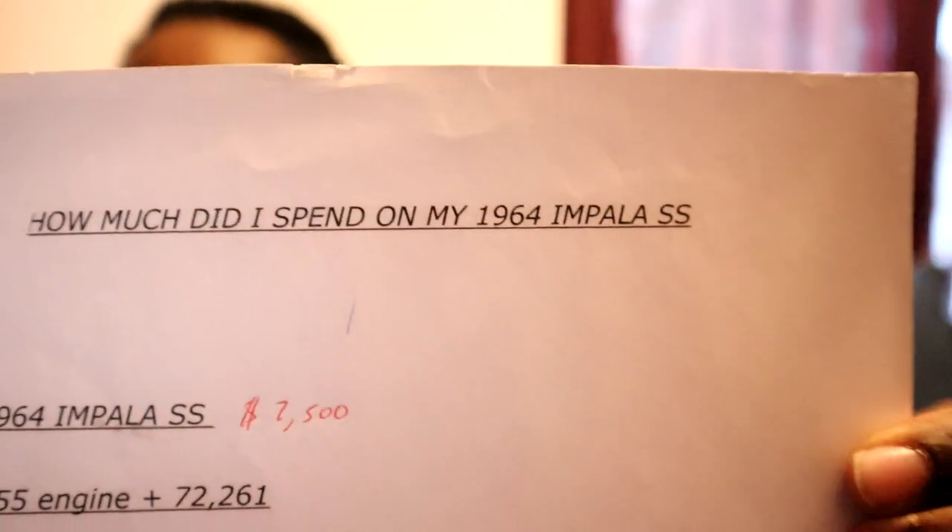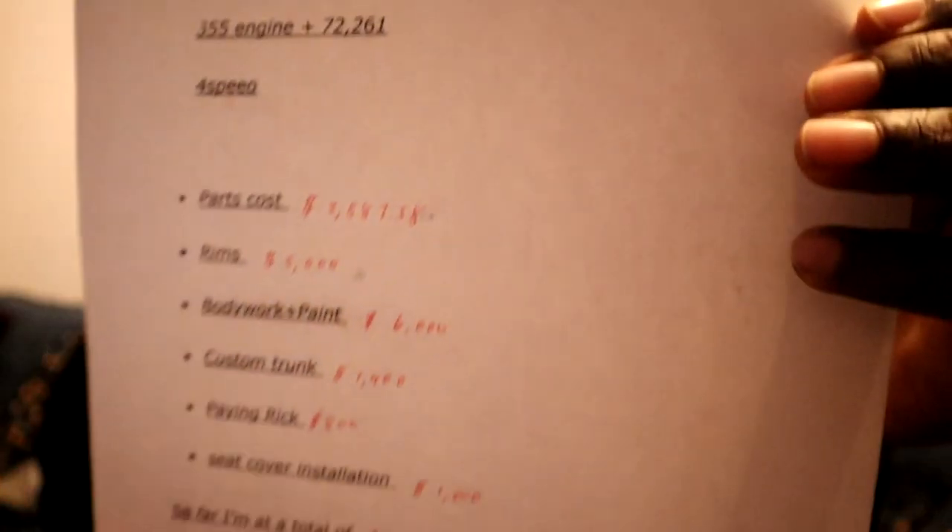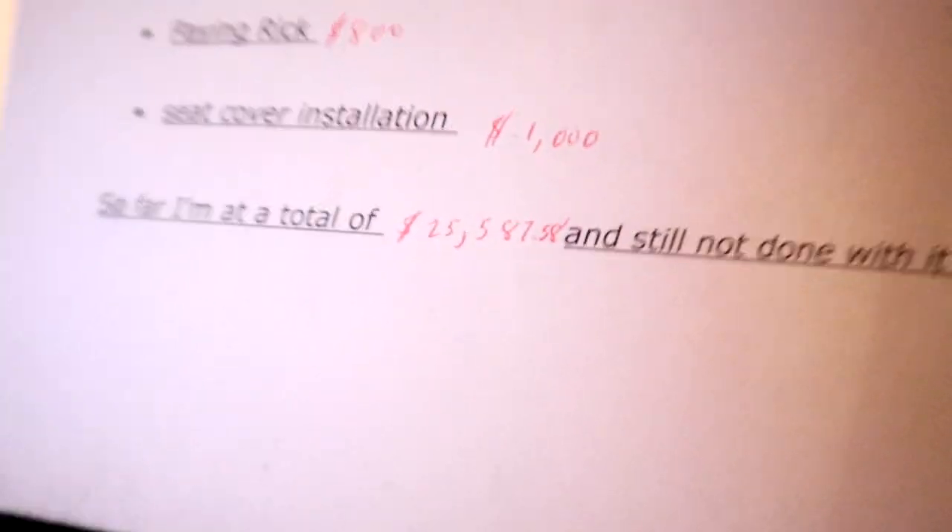I did a video like this back in late 2019 — 'How much did I spend on my 1964 Impala SS?' — and my calculations at that point were like $25,000. When I looked at that list again I took some stuff off, like my rims which would have been $5,000, and made a new updated list.